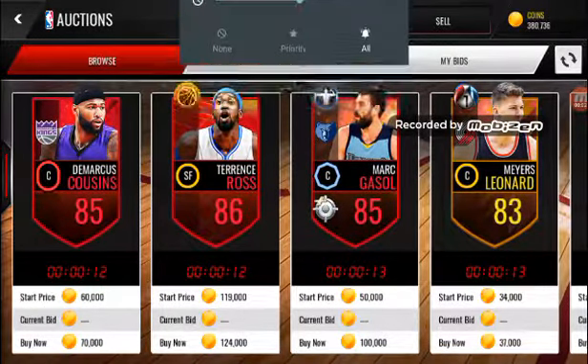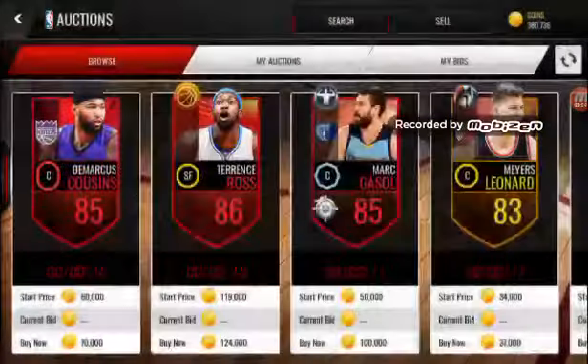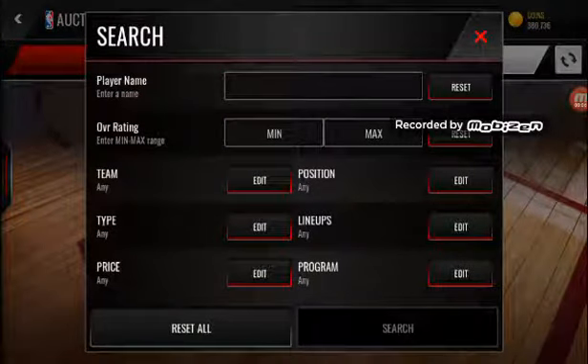What's good YouTube? Today we will be seeing what the best big man center is for under 500,000 coins.